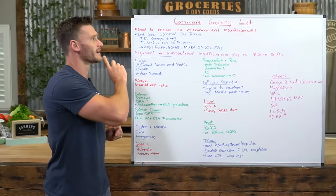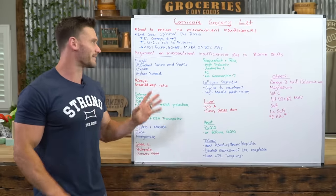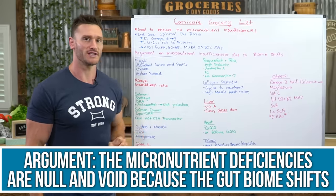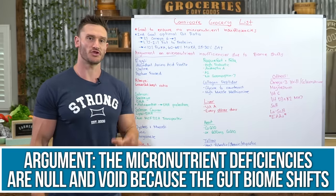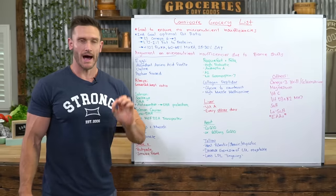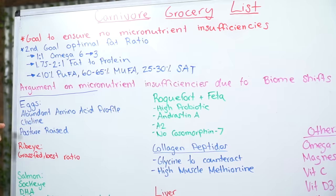There is somewhat of an argument the carnivore community can make — though a little nebulous — that micronutrient insufficiencies are null and void because the gut biome shifts to the point where you don't need those micronutrients anymore. I want to play it safe and I want to have those micronutrients. So let's jump right in.